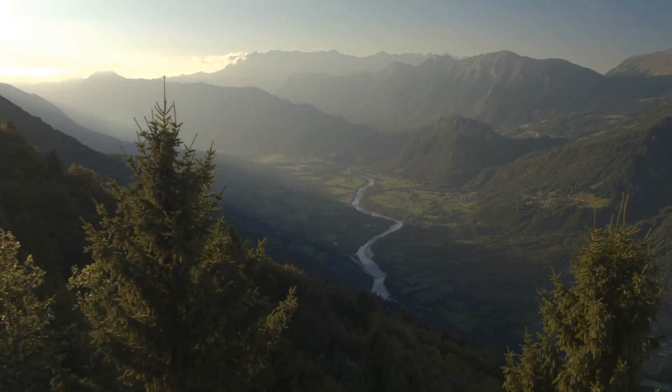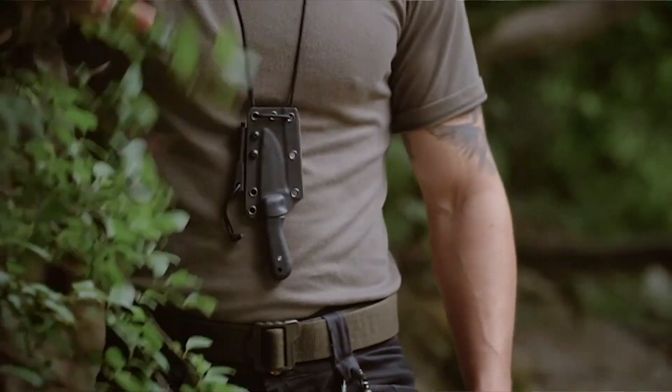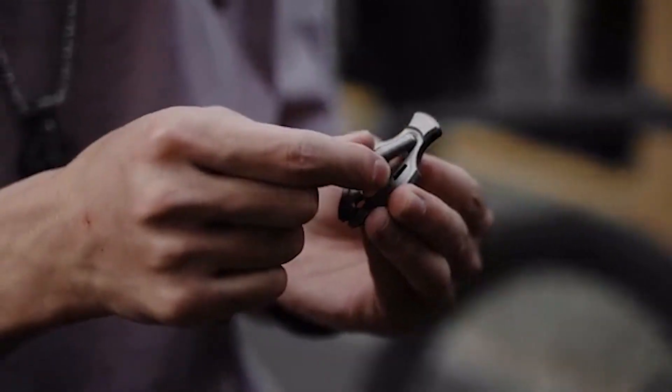Welcome to Ready, Set, Camp, where we uncover the absolute must-have gear for all your outdoor escapades. And that's where everyday carrying camping gear comes in. We've got some exciting finds in store for you, with links provided in the description below. If any of you have used these awesome gadgets, tell us what you think in the comments. So let's dive right in.